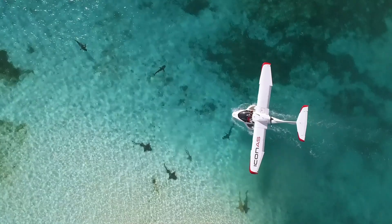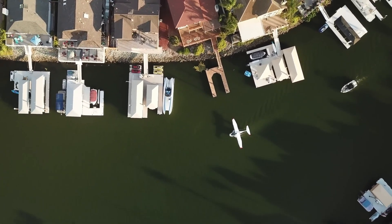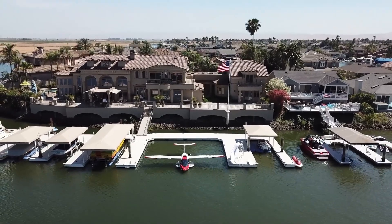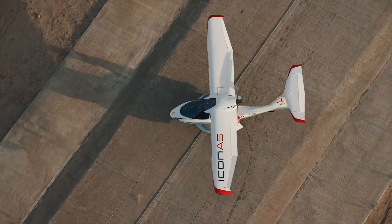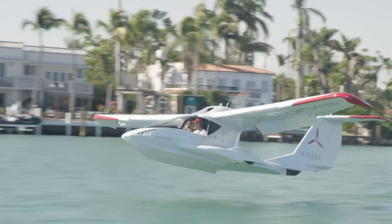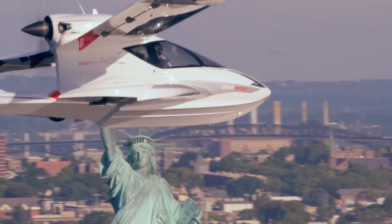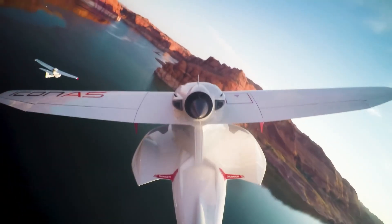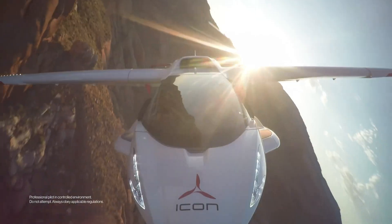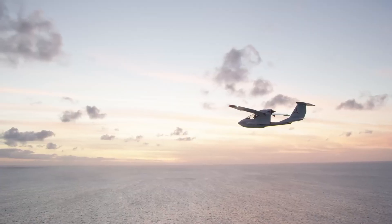For those desiring even greater sophistication, the fully equipped version is available for $389,000, enhancing the flying experience with advanced capabilities and luxurious touches. Safety is a priority, with a spin-resistant airframe and an integrated parachute system designed to provide peace of mind. The Icon Life invites pilots of all skill levels to embrace the joy of flying with confidence and style.